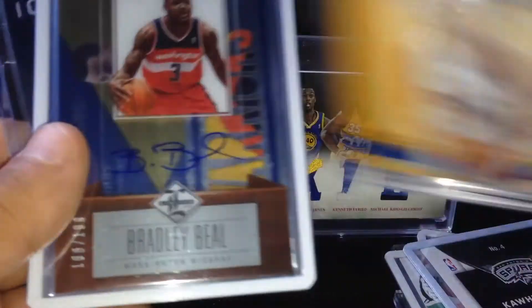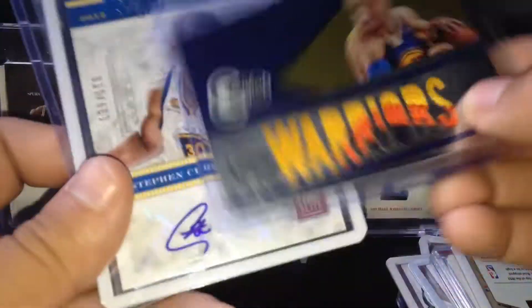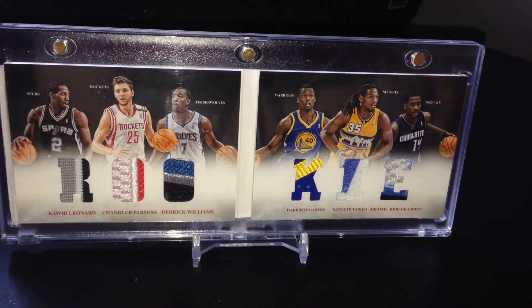Kawhi Leonard auto number to 49, Blake Griffin patch numbered one out of 49. Bradley Beal acetate rookie auto, Stephen Curry jumbo patch at a 25, and two Curry autos. Now moving on to the magnetics.